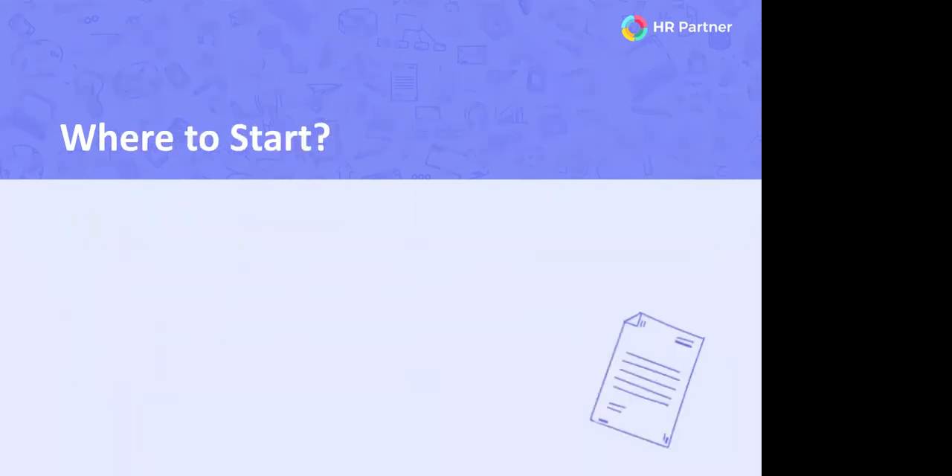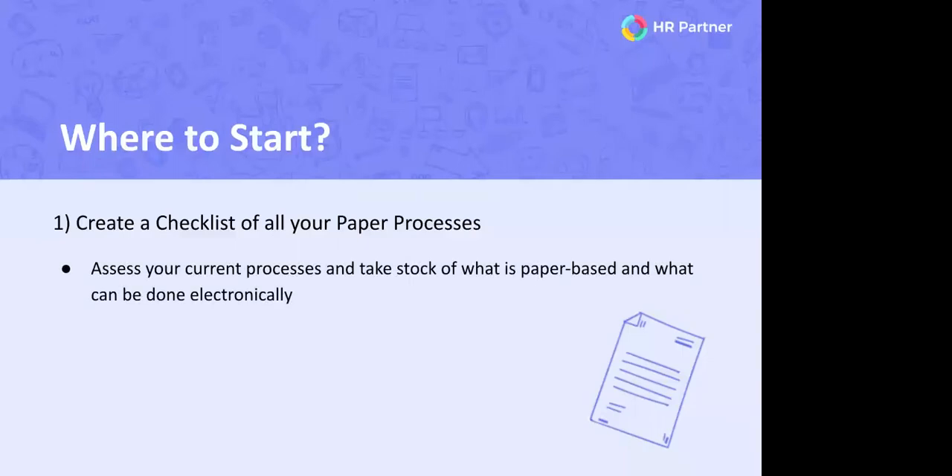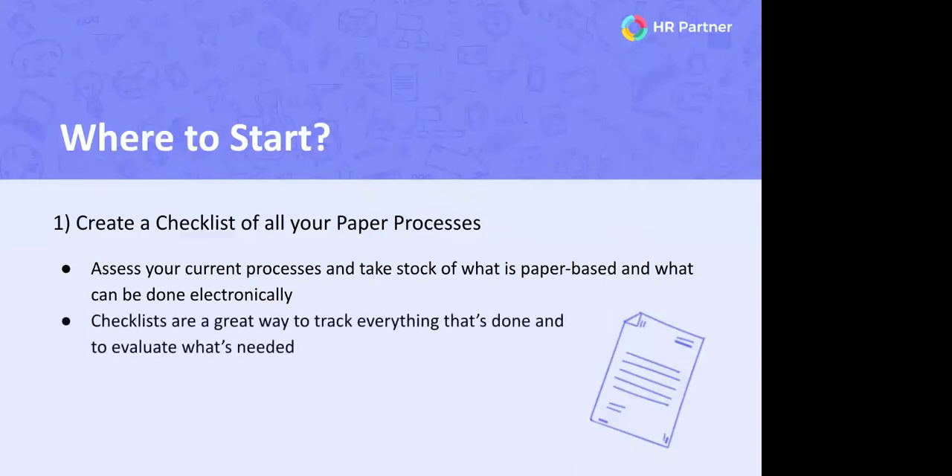We know it can be a daunting task to start going paperless, and we don't want you to be overwhelmed. We've outlined three areas to help you get started. First, take stock of your current HR processes — create a full checklist of every area that may need to be electronically transitioned. You can then evaluate which processes can be streamlined. This checklist will help you identify what areas of your HR department are currently paperless, paper-based, require ink signatures, or allow e-signatures.